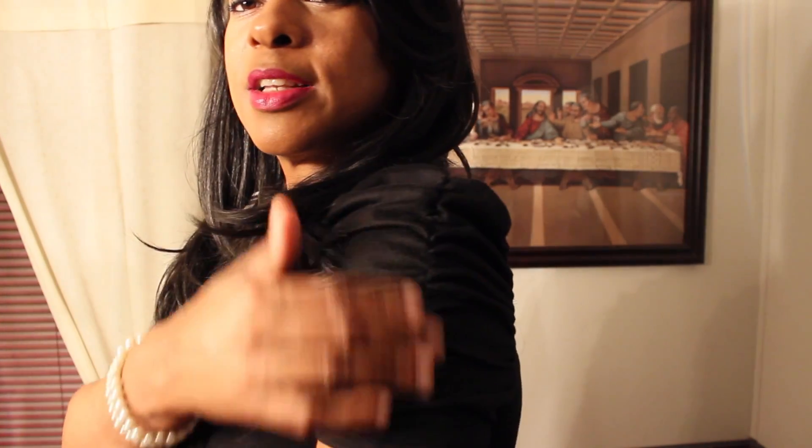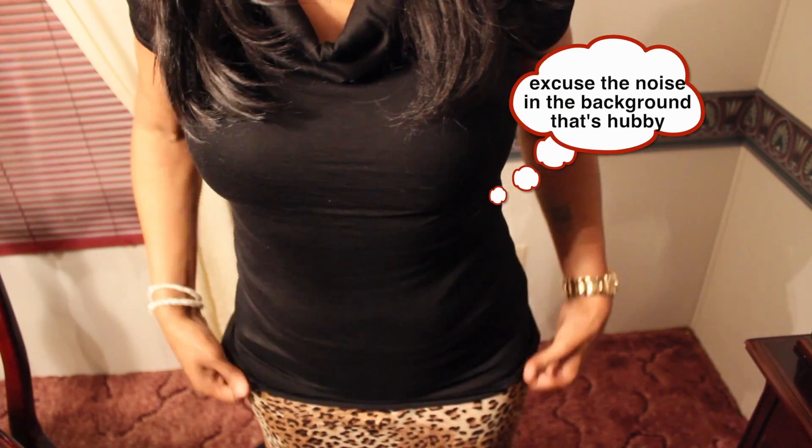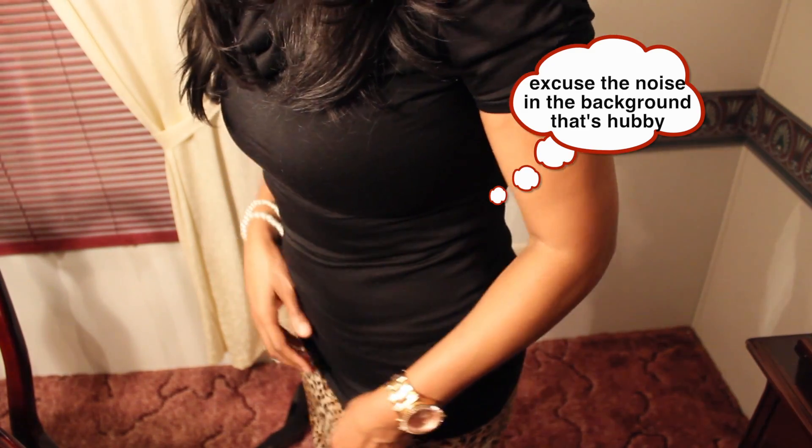For the outfit, I wore a black fitted blouse with a droop neckline and gathered sleeves - it's kind of puffy up top. I got it where it fits nicely and I think I got it in a medium.